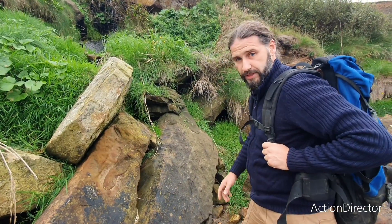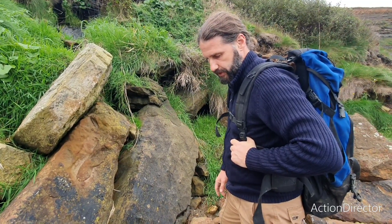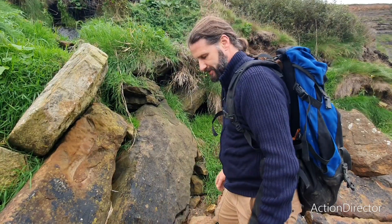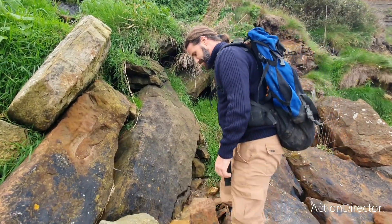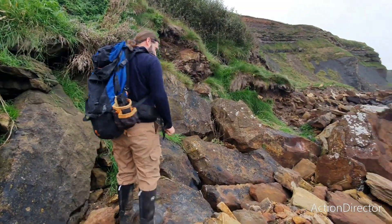You do find dinosaur prints down here. A good friend of mine, Neil Stredgill, found a really nice one a couple of years ago. Normally they're in a block that size, so we're not going to be carrying that up the cliff today. It's a nice day out so far.